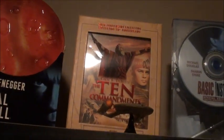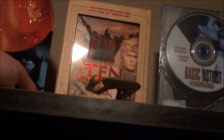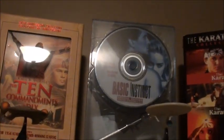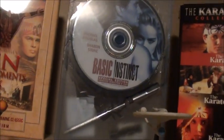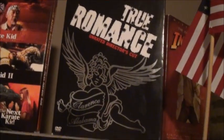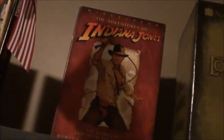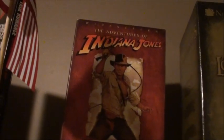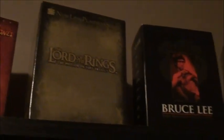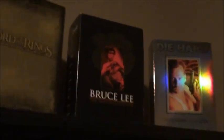Then we have my Total Recall Mars Tin set, my 50th Anniversary Collection of The Ten Commandments — which has both the 1923 silent version and the 1953 Charlton Heston one. Then we have my Basic Instinct Special Edition with cool packaging and the ice pick pen. The Karate Kid Collection with all four movies. The two-disc Special Edition of True Romance. The Adventures of Indiana Jones with all three movies plus a bonus features disc. Lord of the Rings Motion Picture Trilogy with all three extended cuts. And the Bruce Lee Master Collection with pretty much all of his movies plus a documentary.